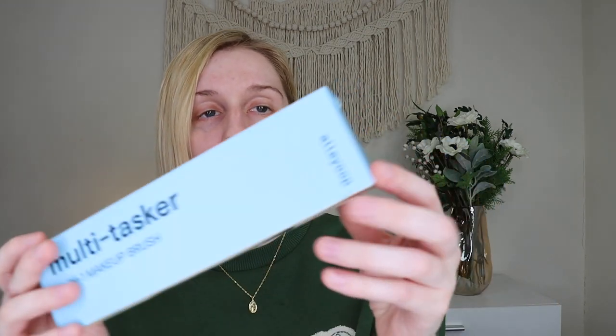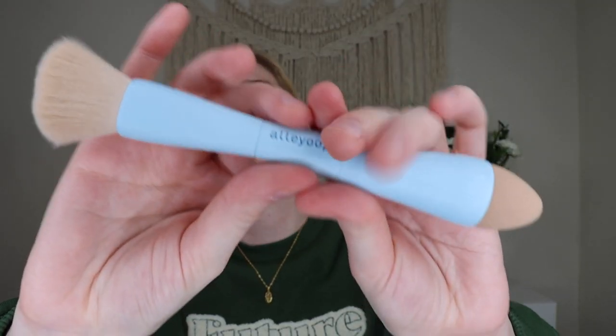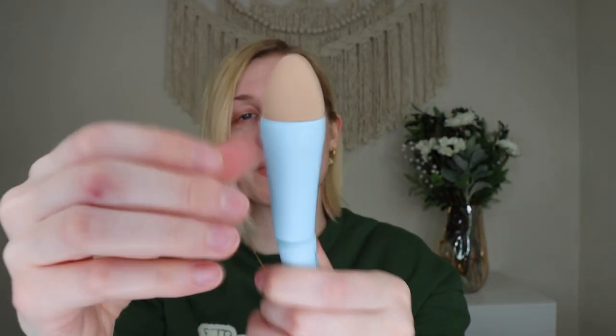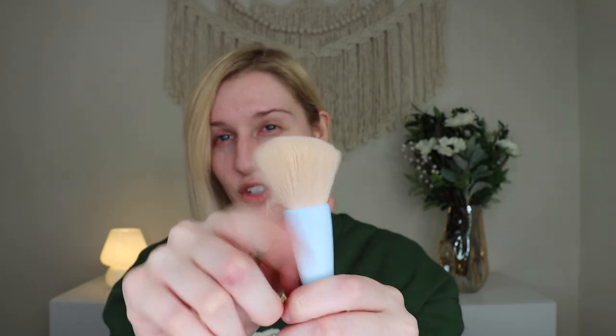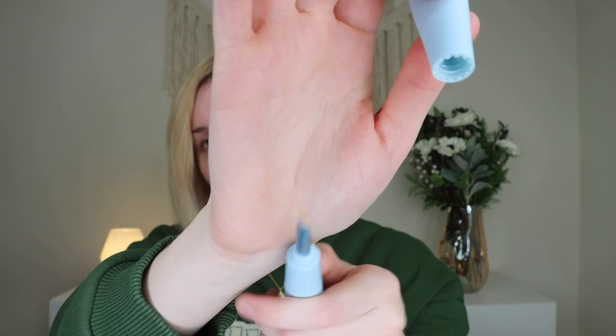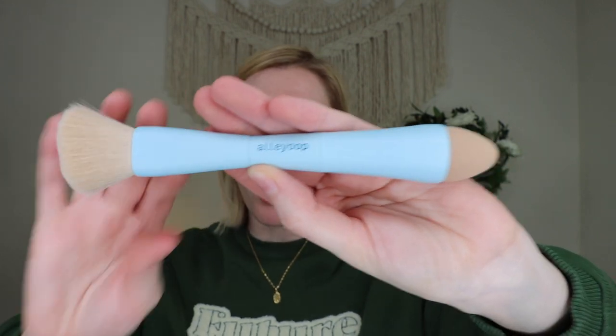The next thing is from Alleyoop and this is a beauty tool — it's the Multitasker 4-in-1 makeup brush, which retails for $28. I've gotten this a bunch of times in different boxes so I'm gonna put this one in a future giveaway, but I'll still show it. I love the blue color on it and the bristles are super duper soft. It's a four-in-one: on one side there's a beauty sponge with a shadow brush underneath, and on the other side there's a larger brush for blush, bronzer, or powder, plus a liner or brow brush on the end. It's a nice little four-in-one for travel — I absolutely love the color.